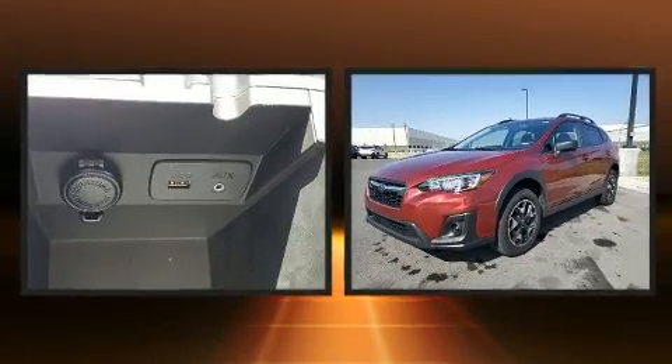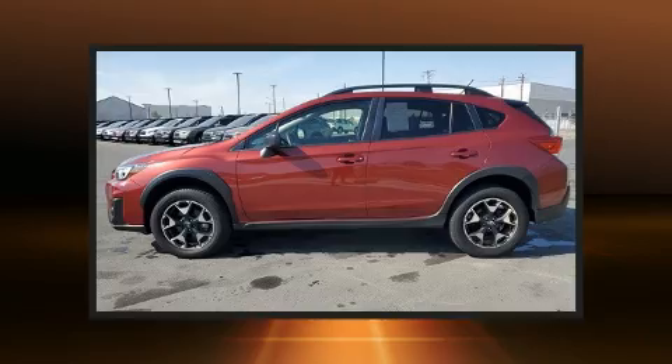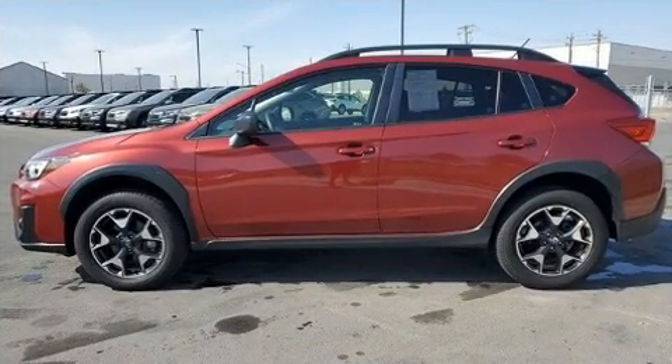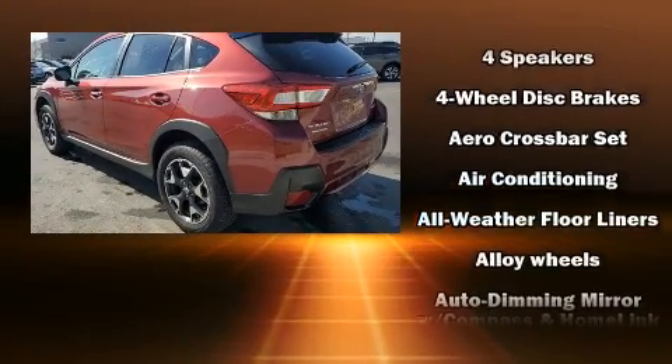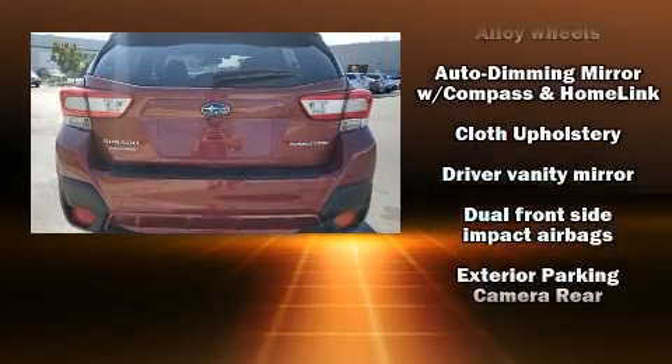It's equipped with tons of terrific amenities, but it won't break your budget. Like all-wheel drive, a rear window wiper, one-touch window functionality, a trip computer and a split-folding rear seat. Audio features include an AM-FM radio and four well-positioned speakers.